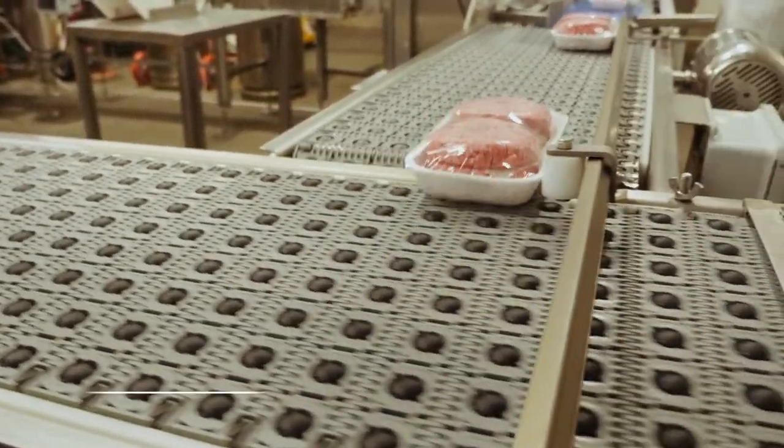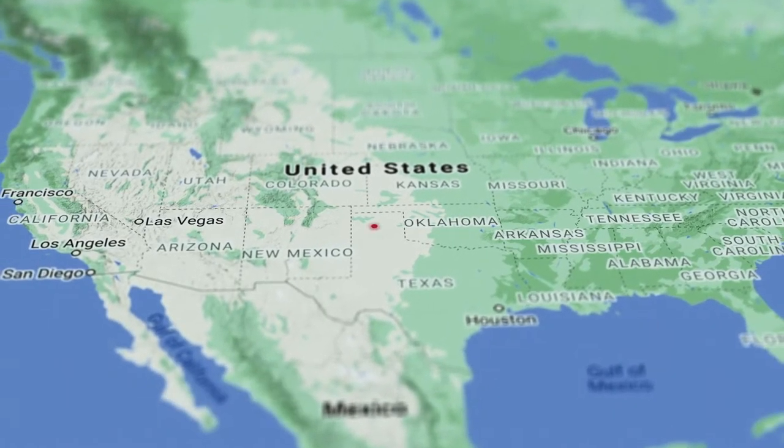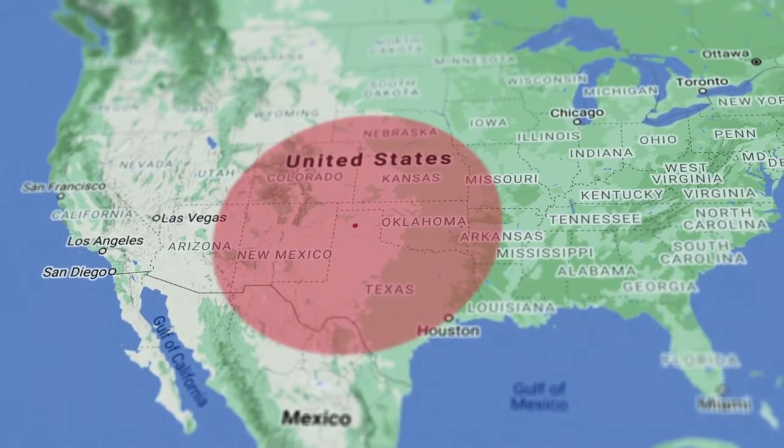Amarillo is ideally in the middle of the country for building this new facility. It'll be great for our customers from a transportation standpoint to get more product out to people.